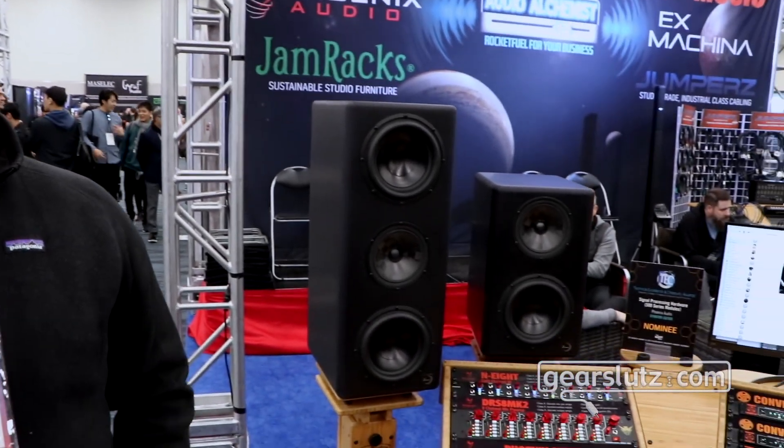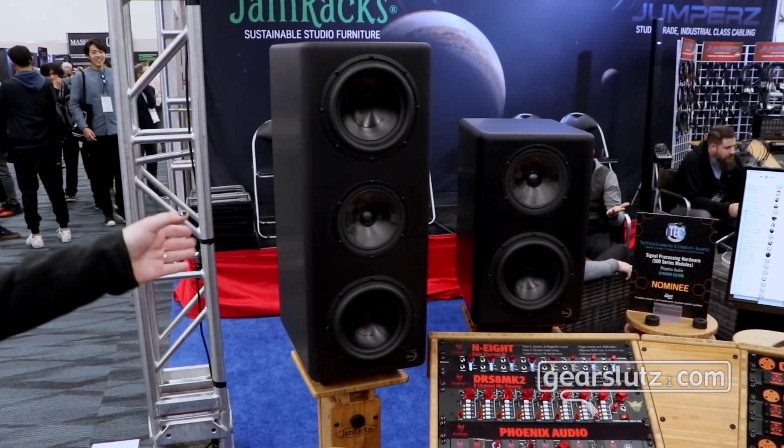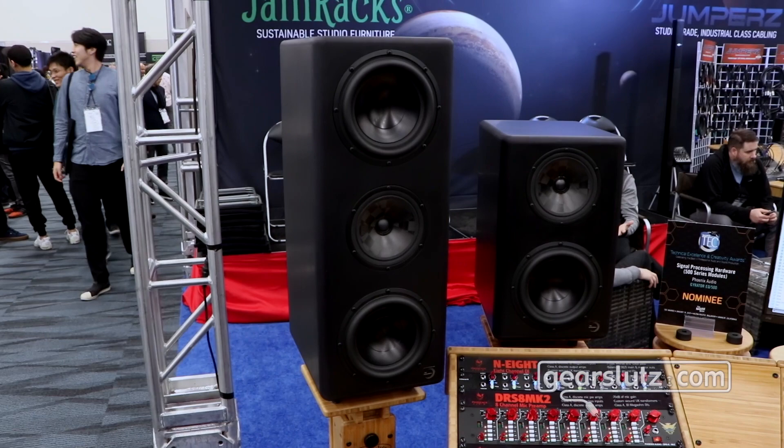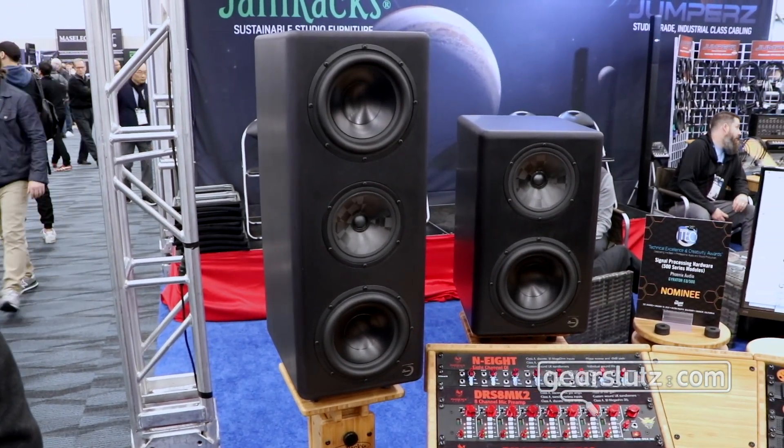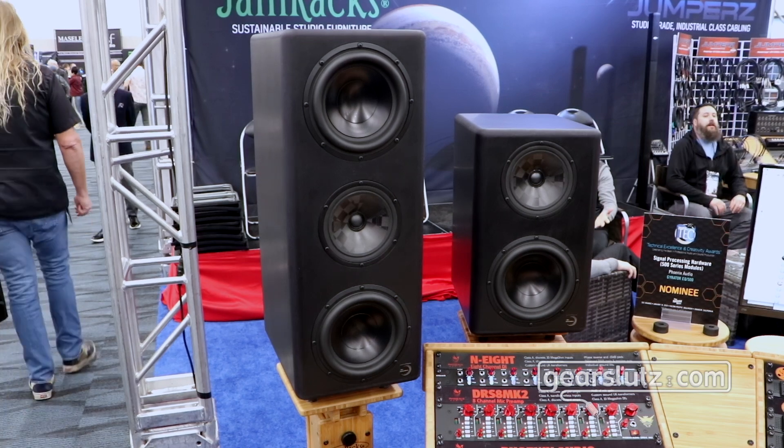Hi, Gearsluts. My name is Dev Avedon. I'm one of the co-founders of Ex Machina Soundworks. We're presenting two new loudspeaker designs at the NAMM show this year. The larger is called the Quasar and the smaller is called the Pulsar. They're three-way sealed coaxial designs, and there are a couple of unique and interesting things about them.